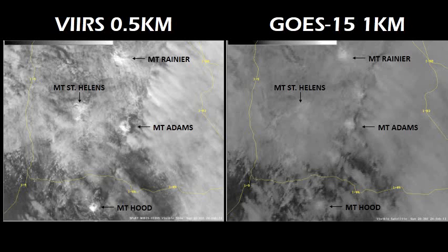I thought it was interesting to compare the VERS imagery directly with the GOES 15 imagery. On the left is the VERS half kilometer, and the GOES one kilometer visible satellite image from roughly the same time and at almost exactly the same place. You can really see the difference in the two.